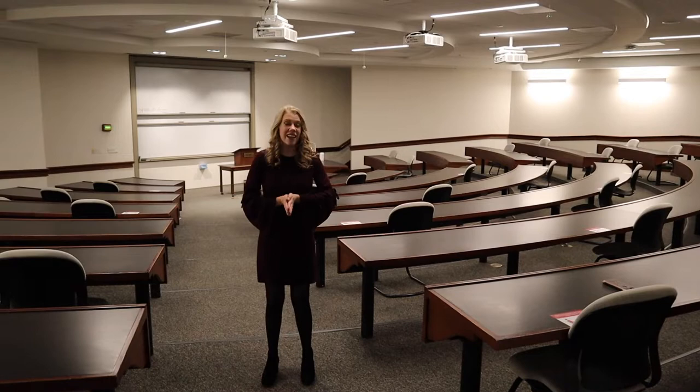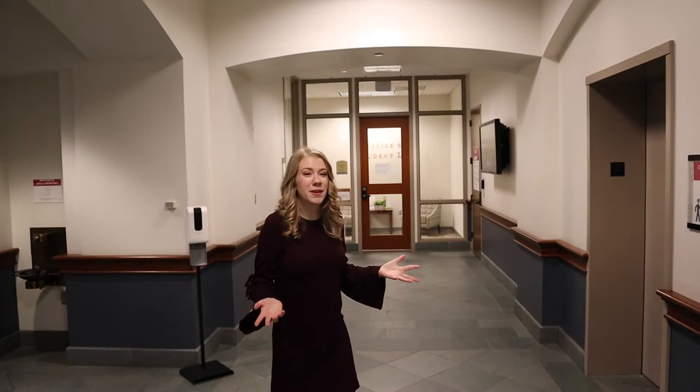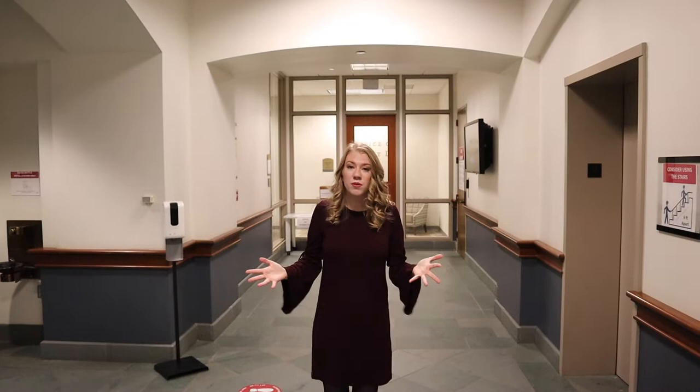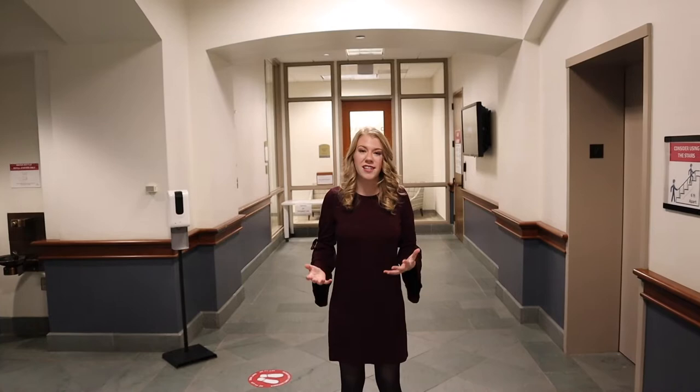Next I want to show you the Office of Student Life, which is also on this floor. In 2020 and probably some of 2021, the Office of Student Life is working remotely, but usually you'll be able to go in to get help with financial aid and class planning, as well as use some of our mental health resources. The school is very aware of the problems that law students face on a regular basis, let alone during a pandemic, so if you're ever worried or stressed out about classes, finances, or anything else, the Office of Student Life is where you want to go.